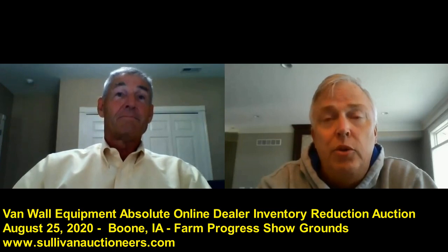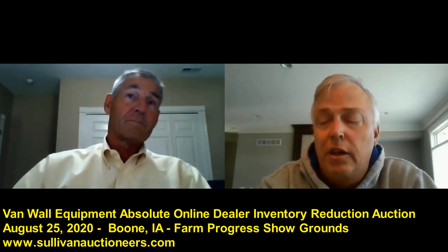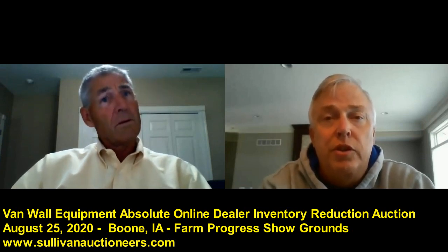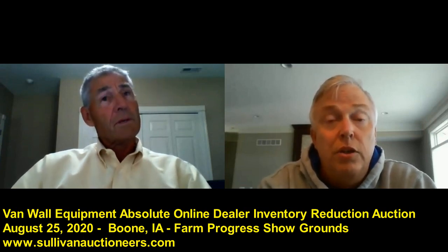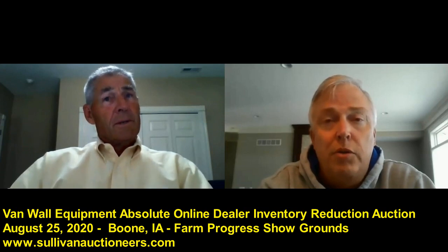Folks know Van Wall Equipment — a great dealer with roots going back to the mid-'40s. Don, we need to talk about your big sale coming up Tuesday, August 25th, a no-reserve dealer auction with our great friends at Sullivan Auctioneers. But before we hop in and talk about the sale, for folks around the country that are watching, we need to talk a little bit about last week — the weather there in Iowa. Were all your folks at Van Wall Equipment okay, and how are your customers doing?